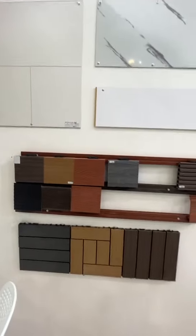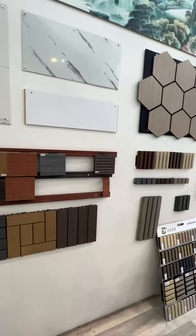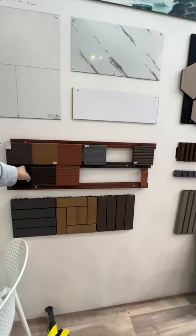Nowadays we're also doing outdoor floors — we call it decking. It comes with five or six colors here.